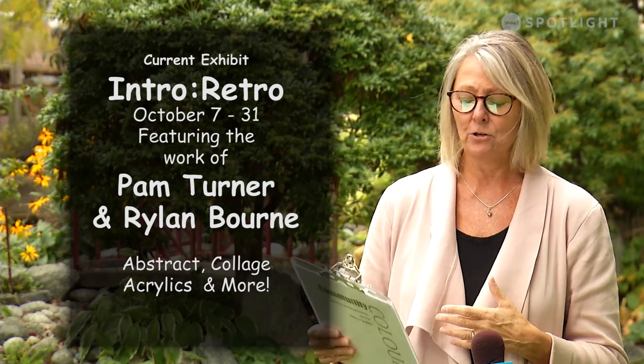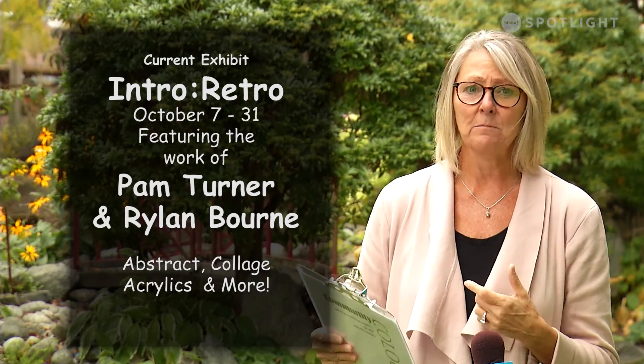Welcome back to another edition of Community Colour, bringing you arts and entertainment right here from the Alberni Valley. The current art exhibit at the Roland Arts Centre is with a grandmother and grandson duo, featuring Pam Turner and her grandson from Victoria, Rylan Bourne. You must stop by and see it — this is his first time exhibiting anywhere in a gallery, and it's a long-time exhibiting return for Pam Turner.